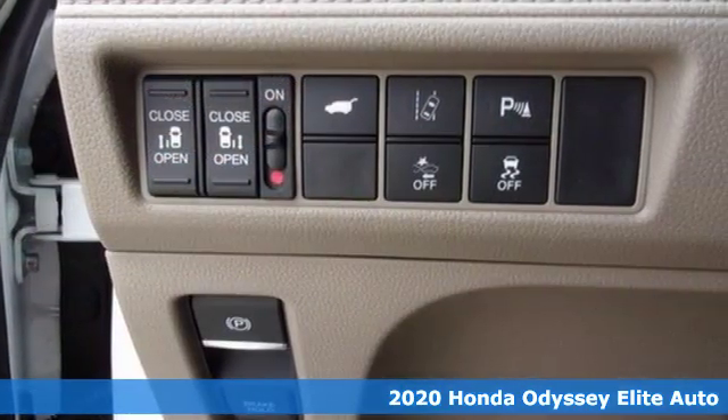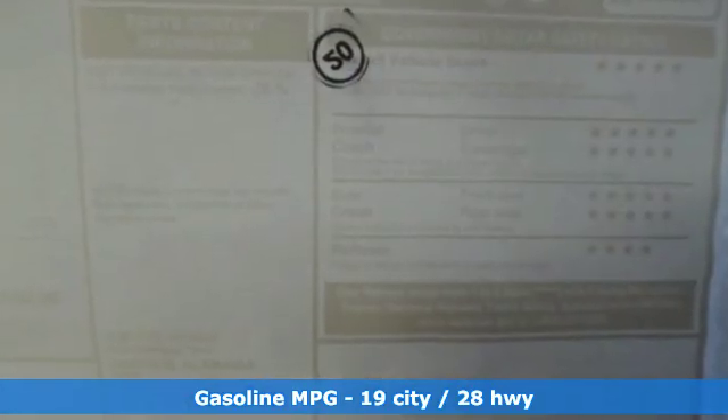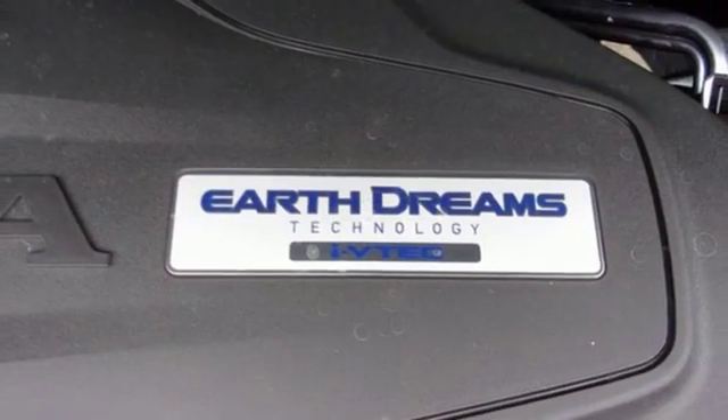It comes nicely equipped with features you'll love – streaming audio, power heated mirrors, dual zone climate control, configurable instrument gauges, doors and push button start proximity key.